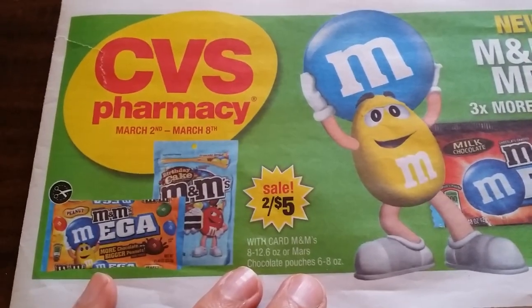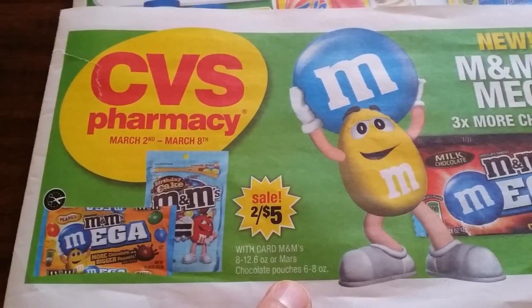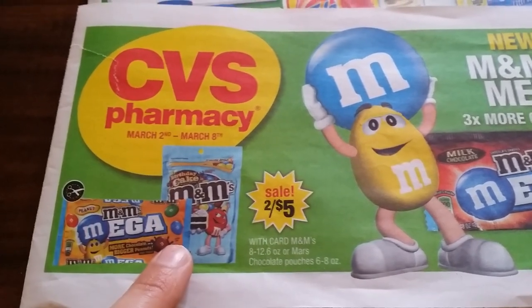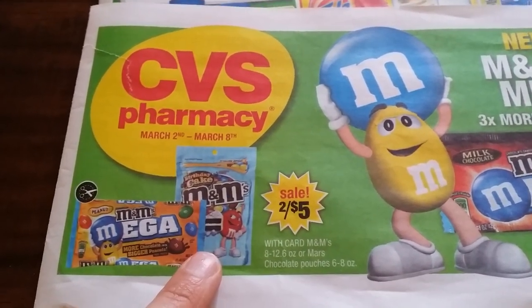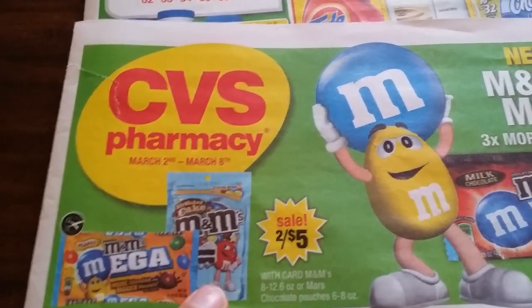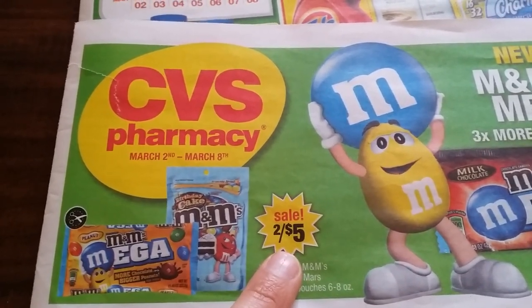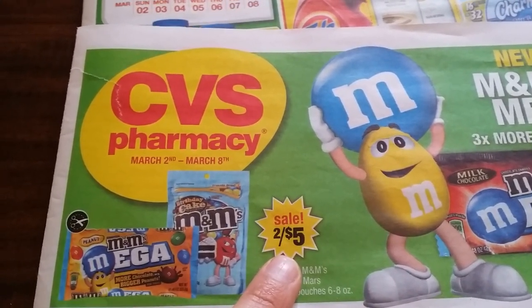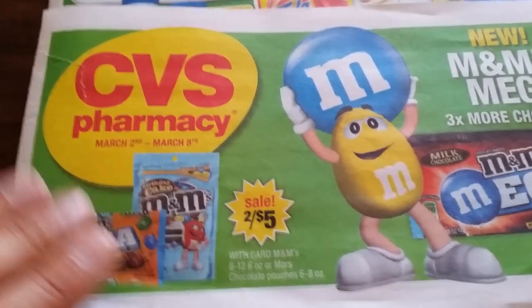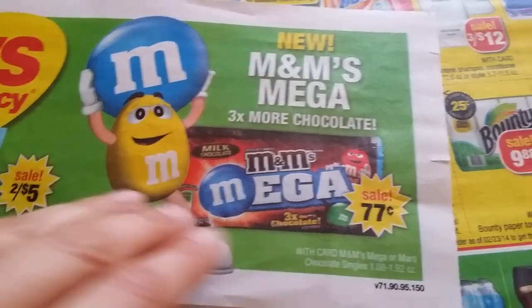There's a deal in the front — two for $5 on M&Ms. We have a $0.50 off two coupon, and if you go to CVS.com there's a dollar off two, so in total it's going to be about $2.50 off. If that's something you like to buy, this is your item — 77 cents for a new mega one.